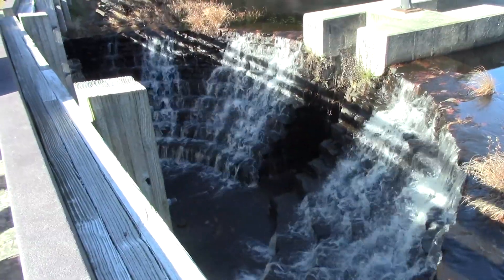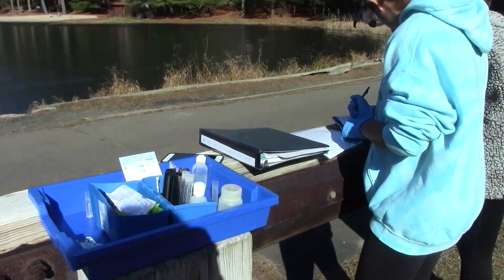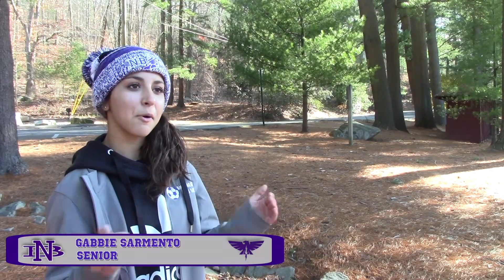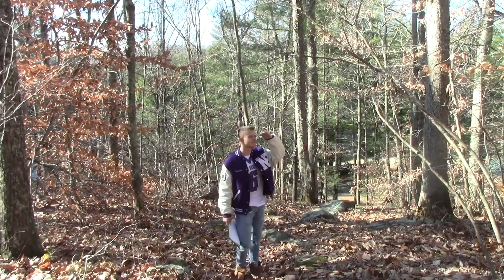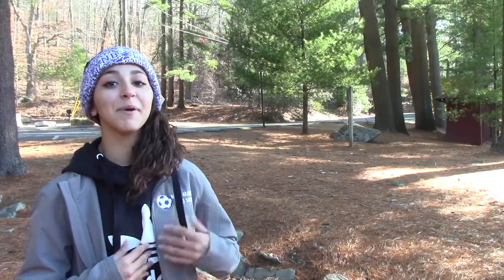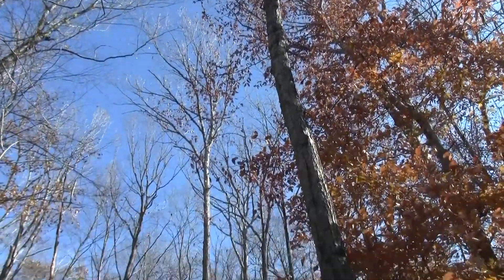Now that we got the point of view from the AP Environmental students, let's go see what the AP Bio class did. Basically in AP Bio we had different quadrants where we figured out the types of trees and the amount of trees in that quadrant. Me and my partner Alyssa figured out that we had one white oak, one American elm, and a bunch of beeches.